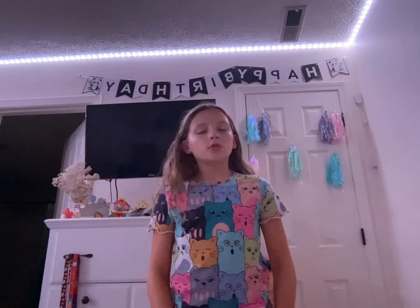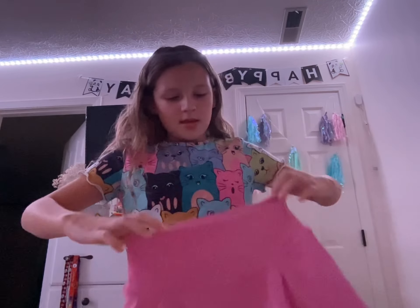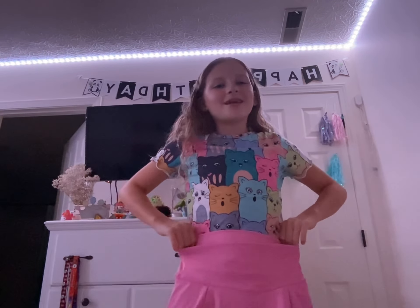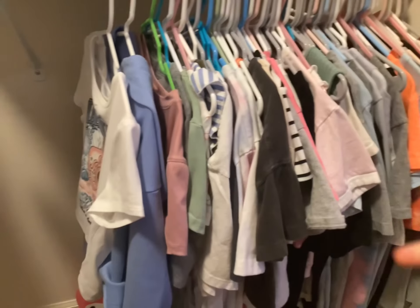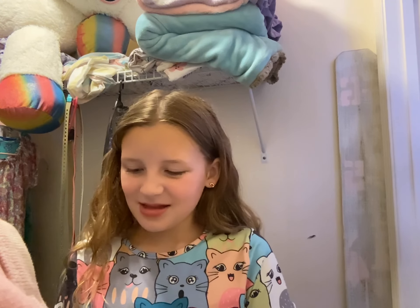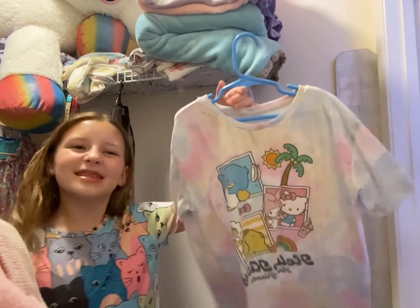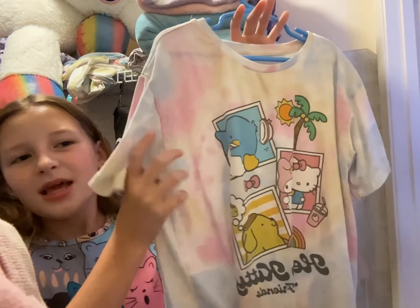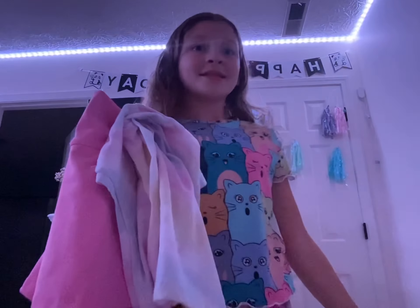I'm going to wear this one today. I'm gonna wear this really cute pink skirt. What shirt should I wear? I have a lot to choose from, but I think I know which one. The shirt I'm going to wear is this Hello Kitty shirt with Pompompurin, Hello Kitty, My Melody, and Tuxedo Sam. It's really cute. See you when I'm done changing.